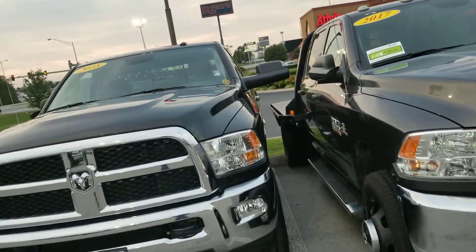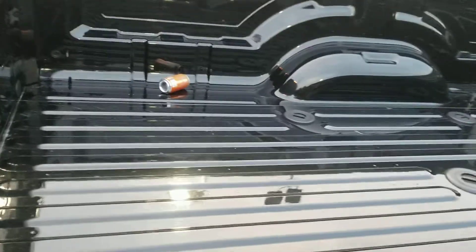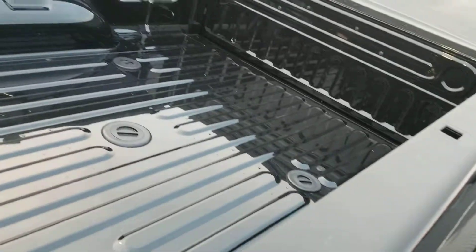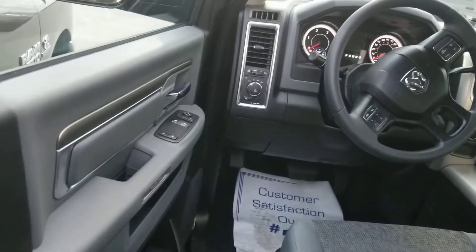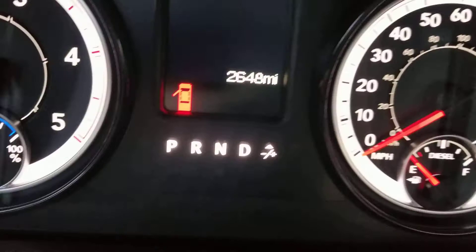The driver's side is immaculate, just like the passenger side. We'll walk around the whole thing. They didn't haul anything in the bed. It's got the fifth wheel prep group in it from Mopar — B&W has a setup that fits in there. She's got a sliding back glass, and we're at 2,648 miles on it.